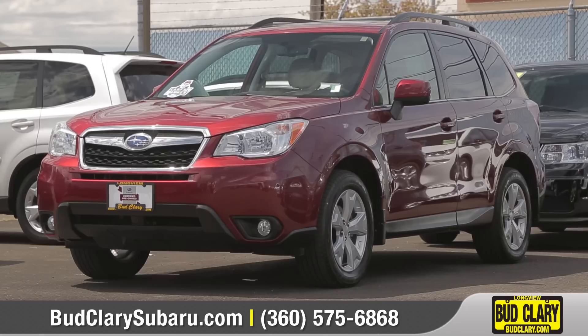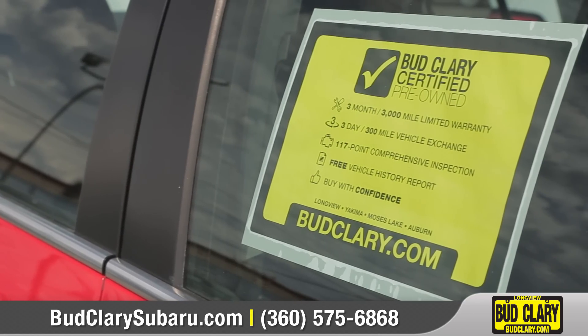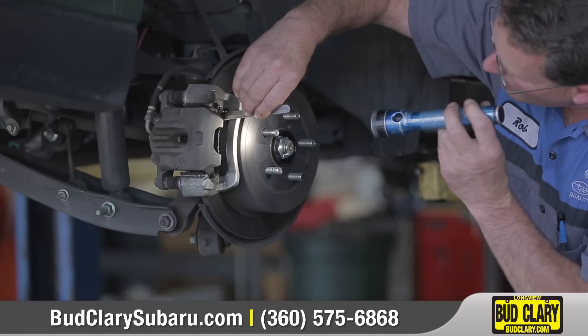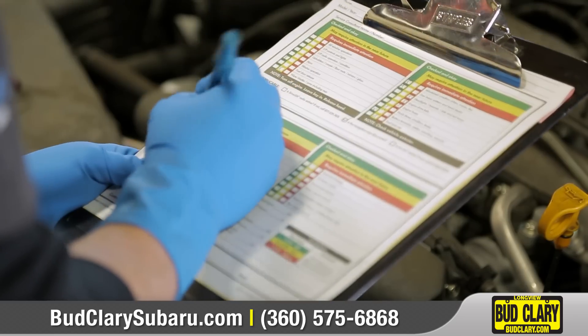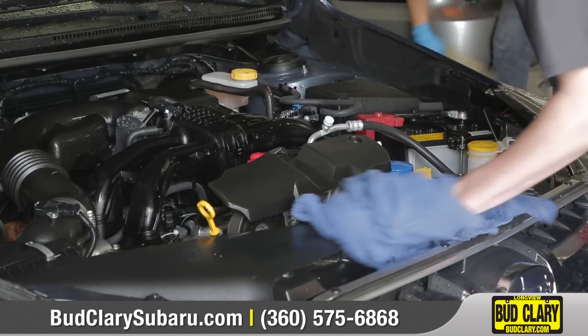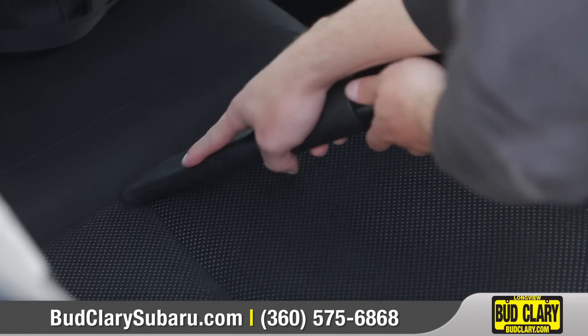At Bud Clary Subaru, we understand how important it is to provide vehicles that will give our customers a truly amazing experience. There's a lot of extra work and pride that goes into our inspection process to make sure that every vehicle we sell is safe and mechanically sound. Our inspection includes everything from checking the air filters to the health of the transmission. Things like a full cleaning of the engine bay and all interior surfaces give each vehicle a like-new appearance.